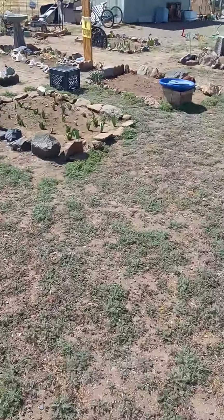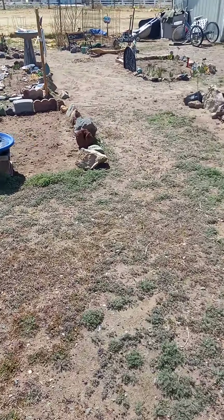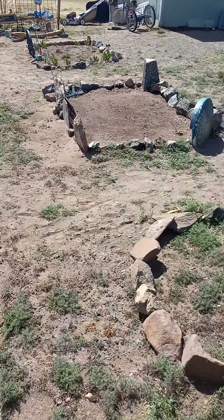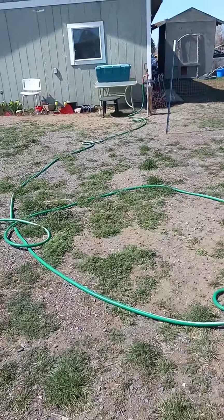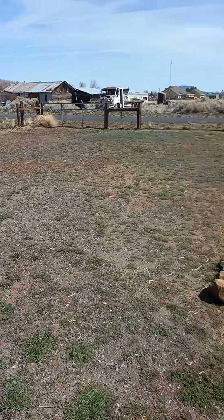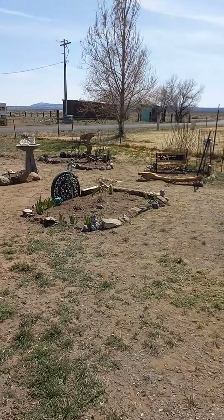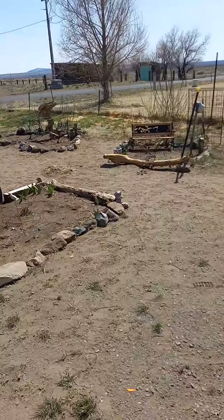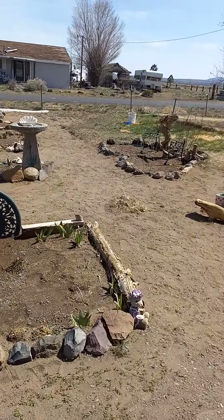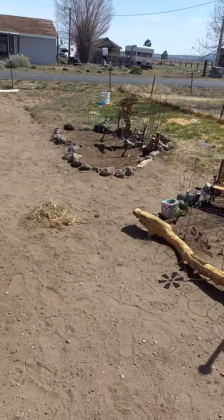So this is what the garden looks like right now, before I start really working on it and getting it going. Look at all these weeds and the grass over there — it's not looking its best, but I got some stuff for it, so I'll be working on that.